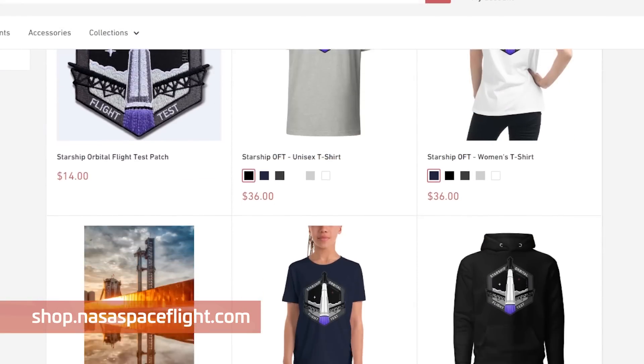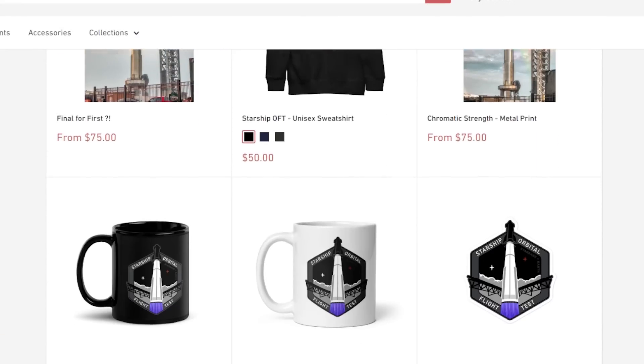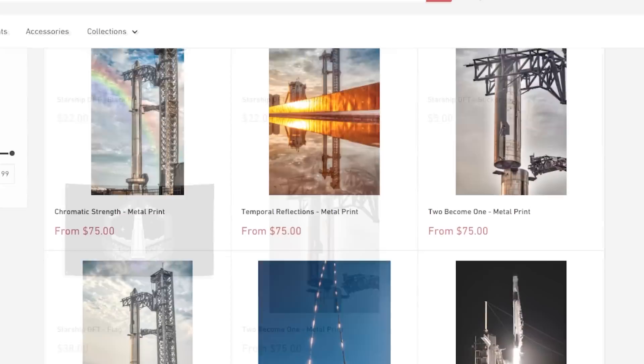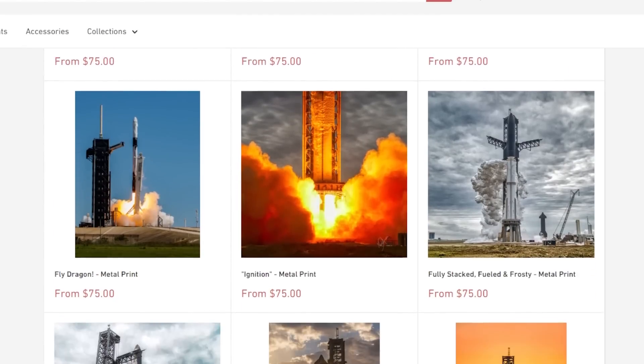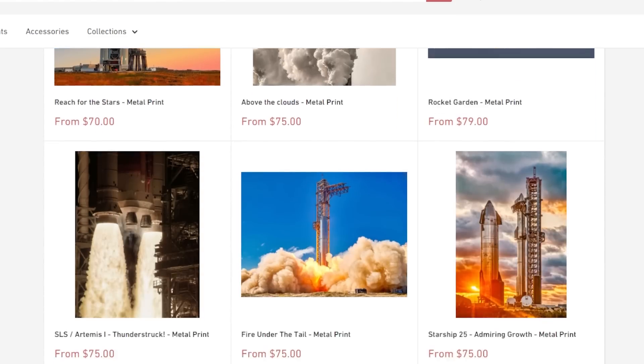Be sure to check out shop.nasaspaceflight.com to get all of your merch needs. We've got the awesome Starship First Flight patch that Pauline designed — it comes in patch form, sticker form, t-shirt, and more. We also have metal prints of Starship and a variety of other rockets. The metal prints look great, they don't need a frame, and they come with everything you need to hang right out of the box. Once again, that's shop.nasaspaceflight.com. Thank you for even considering buying some merch — we really appreciate it.